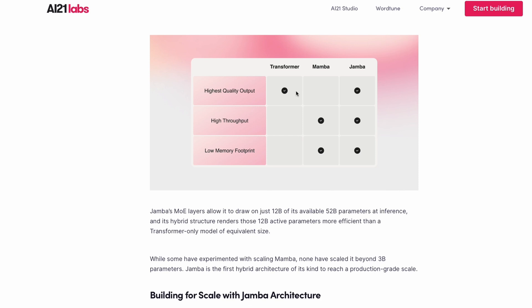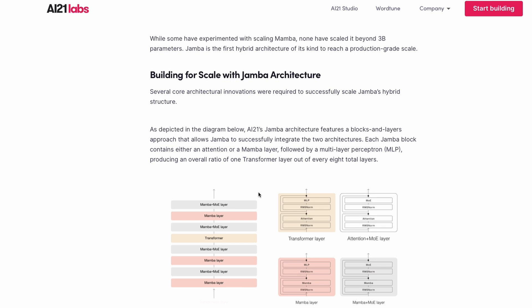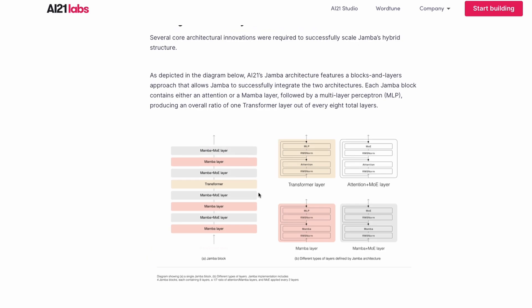Overall, transformers have the highest quality output, Mamba has the highest throughput, and Jamba has everything: lower memory footprint, higher throughput, and highest quality output. Jamba draws on 12 billion of its 52 billion total parameters at inference — that's the Mixture of Experts architecture at work. The hybrid structure also makes it more efficient than a transformer-only model of equivalent size.